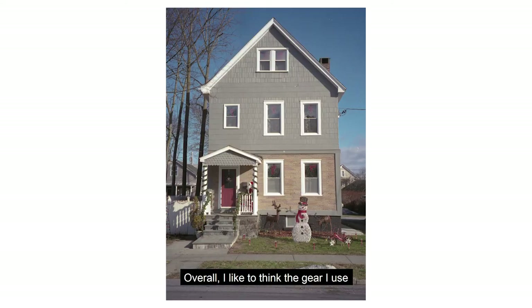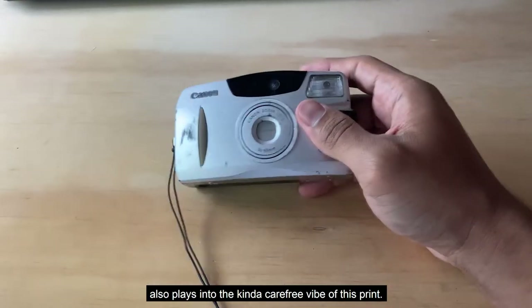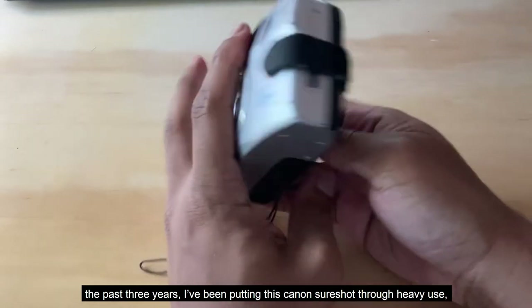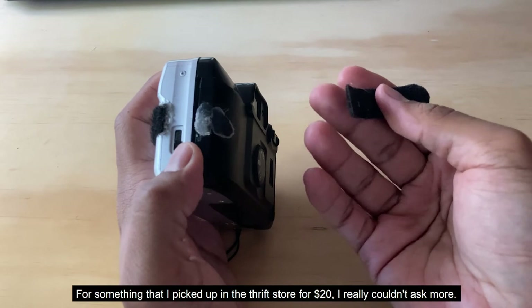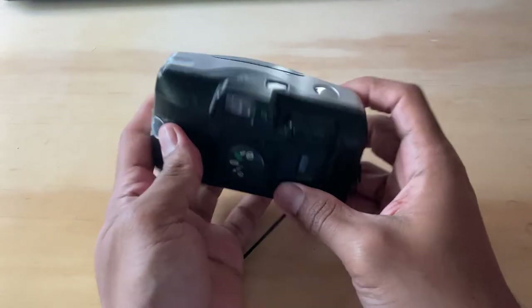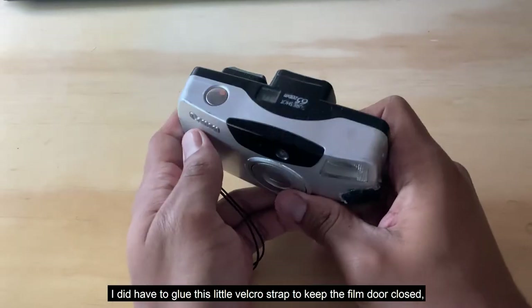I like to think that the gear I use also plays into the kind of carefree vibe of this print. For the past three years, I've been putting this Canon TrueShot through heavy use. It's reliable, it's easy and quick to use. For something that I picked up in a thrift store for $20, I really couldn't ask for more. I did have to glue a little Velcro strap to keep the film door closed, but I think it adds to the character.